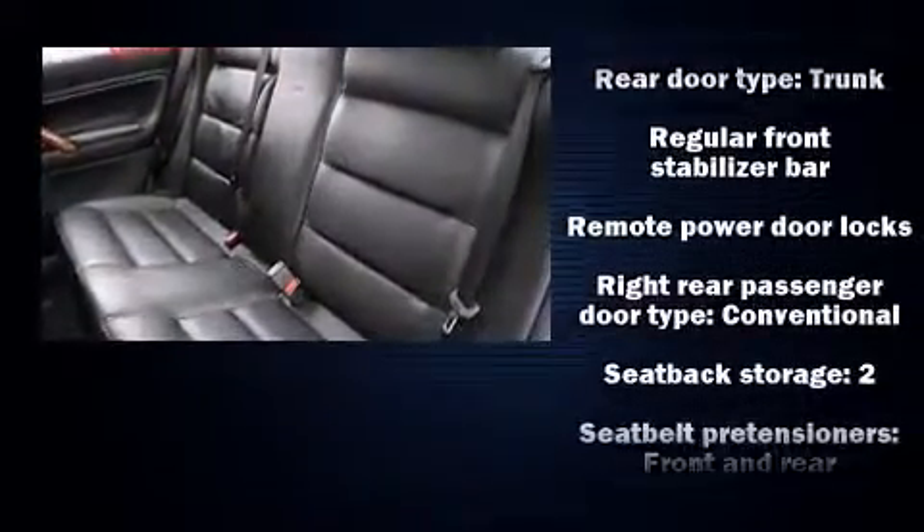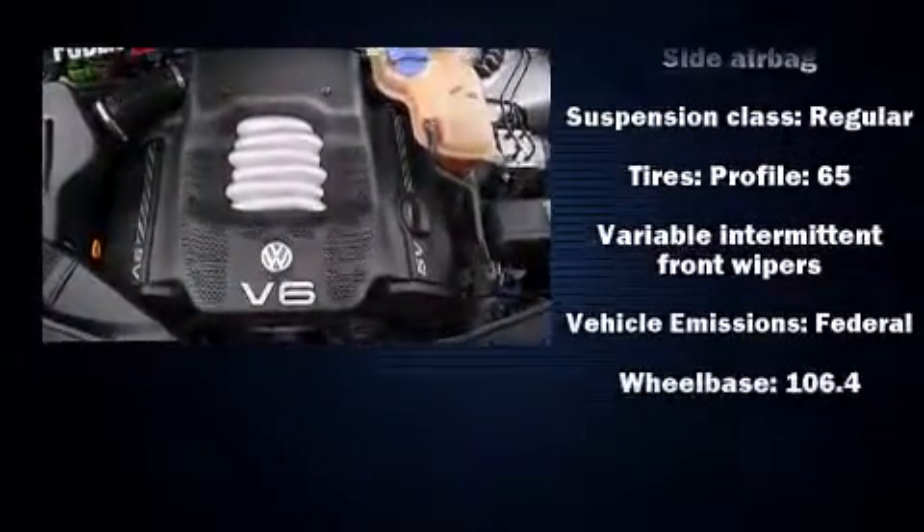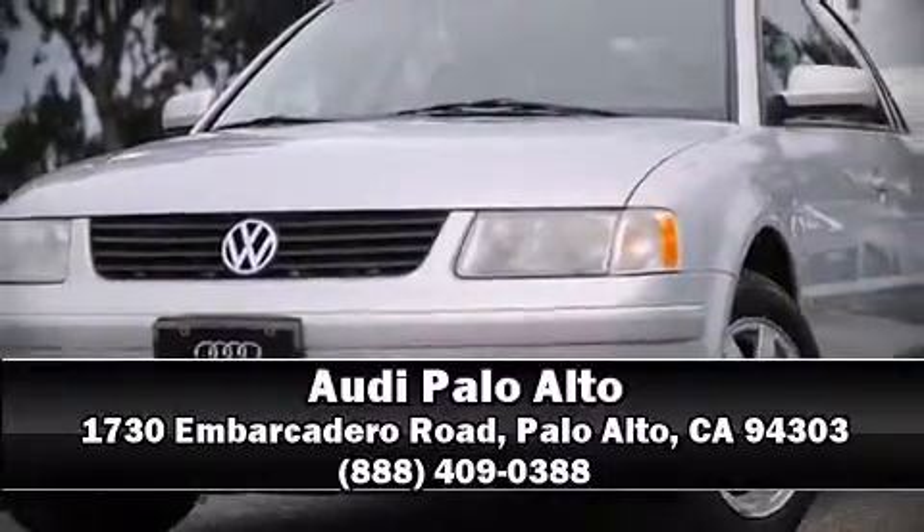A Carfax history report provides you peace of mind by detailing information related to past owners and service records. Stop by our dealership or give us a call for more information. We'll see you soon.